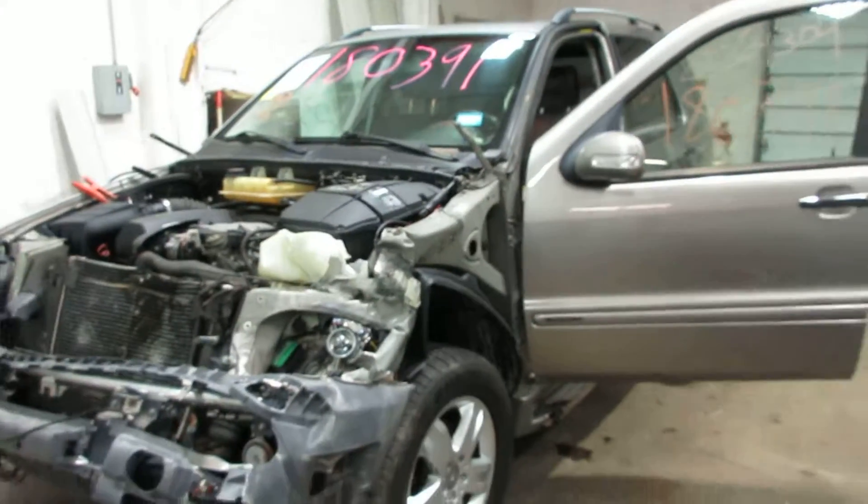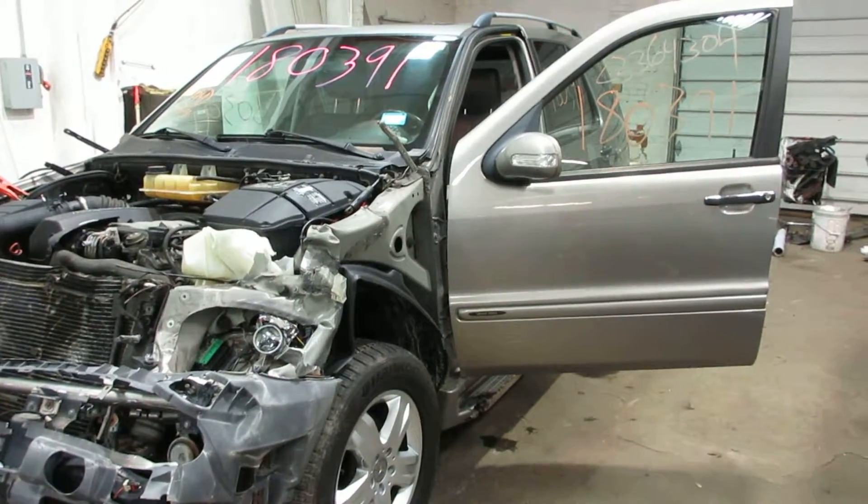So if you need any parts for this vehicle or any other, you can visit us at Tom's Ford Auto. Thank you.